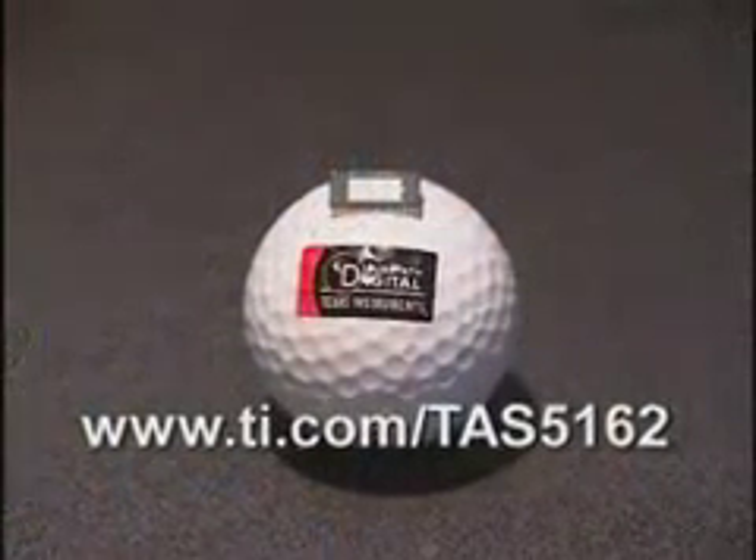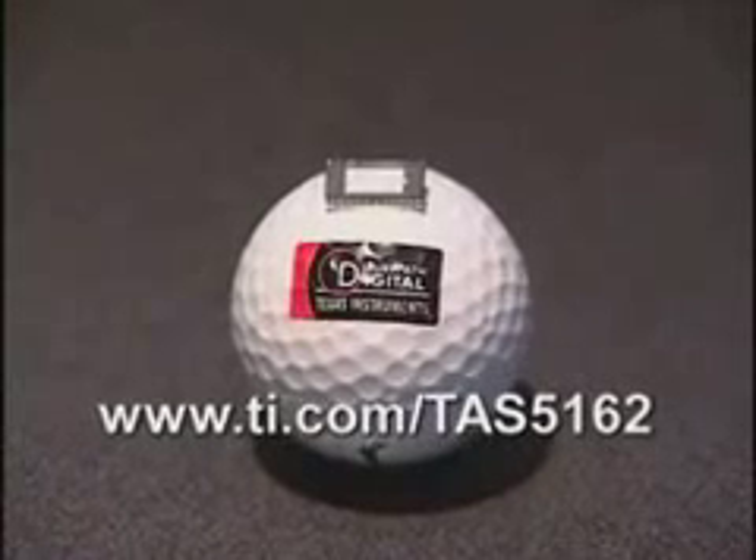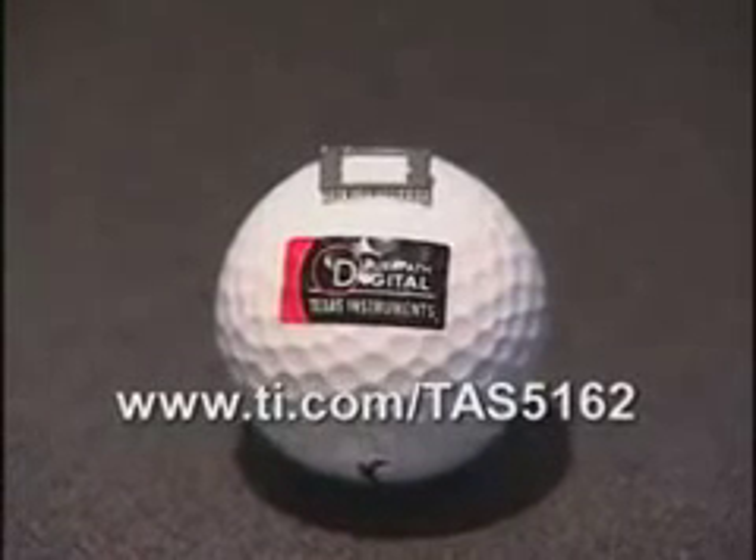And for a demo, contact your local TI sales representative or visit the web at www.ti.com/TAS5162. That's TAS5162.